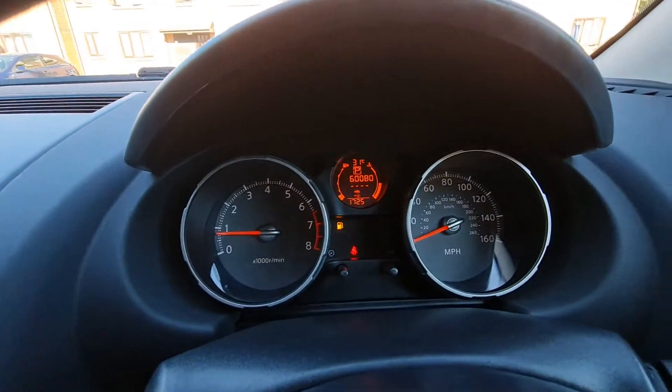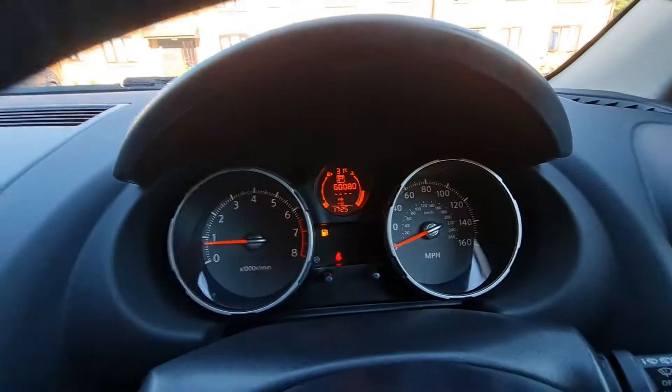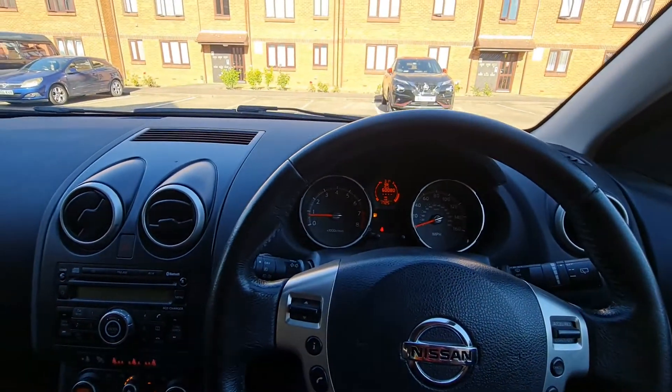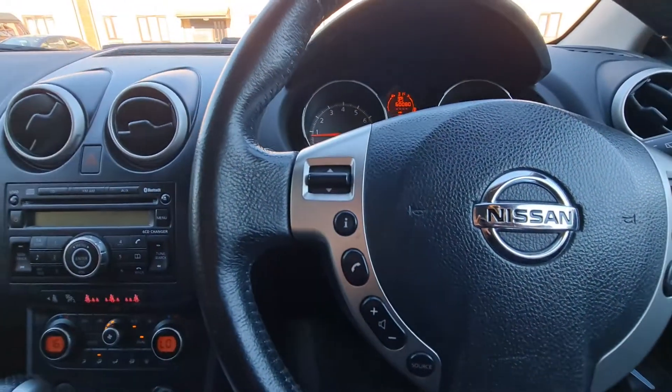There we go. So there's the seatbelt sign and the petrol is low — that's it, the rest you can see, no warning signs, nothing. The mileage for this car is only 60,800, which is very good mileage. The previous owner was a lady who kept the car very well.